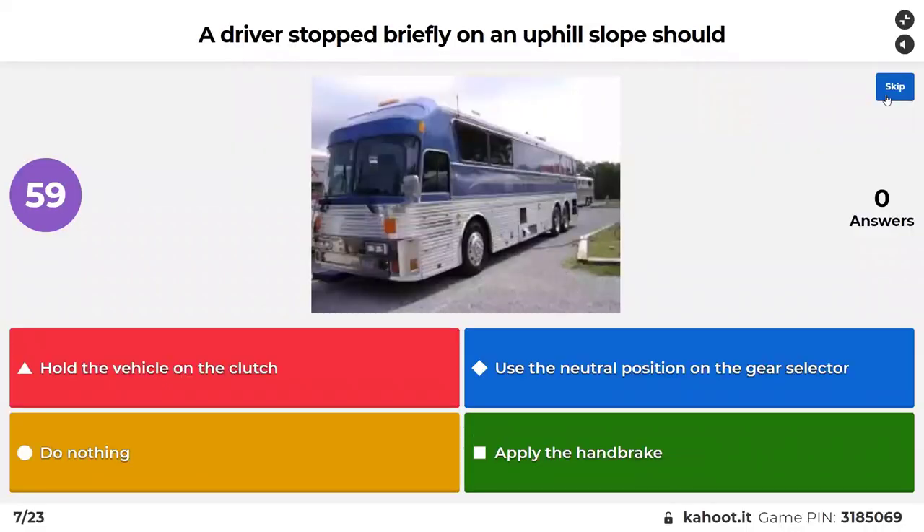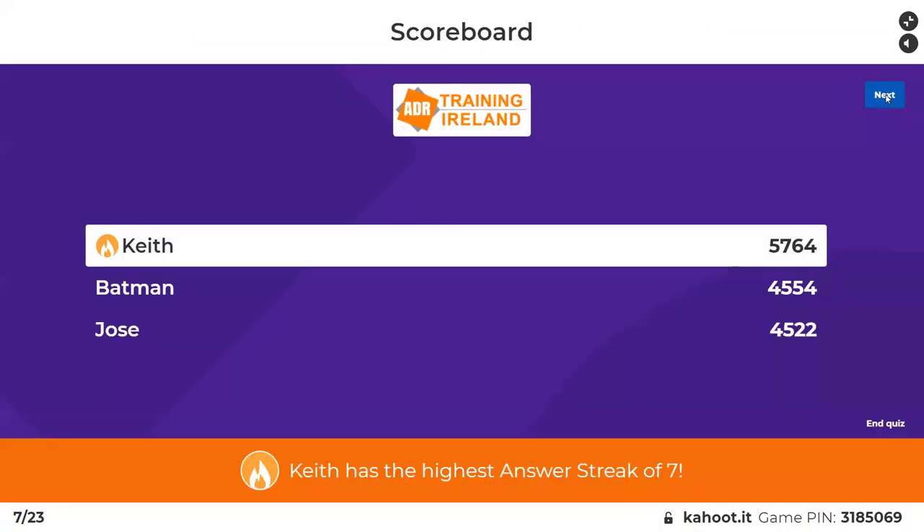A driver stopped on an uphill slope should: hold the vehicle on the clutch, use the neutral position on the gear, select air, do nothing, or apply the handbrake. Of course it's apply the handbrake.